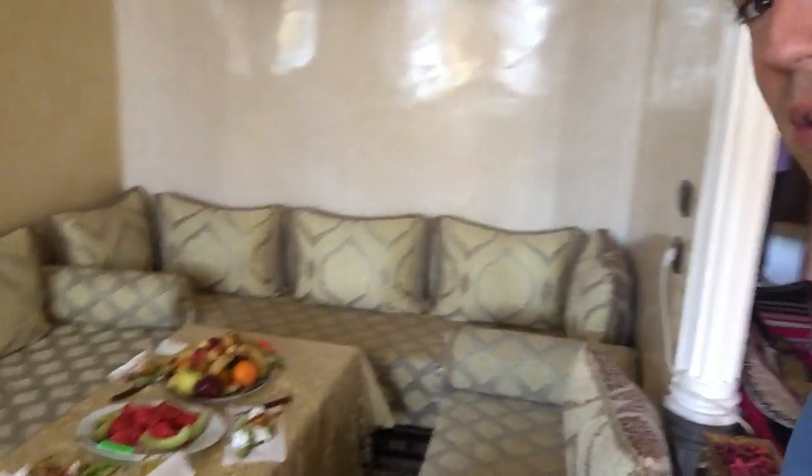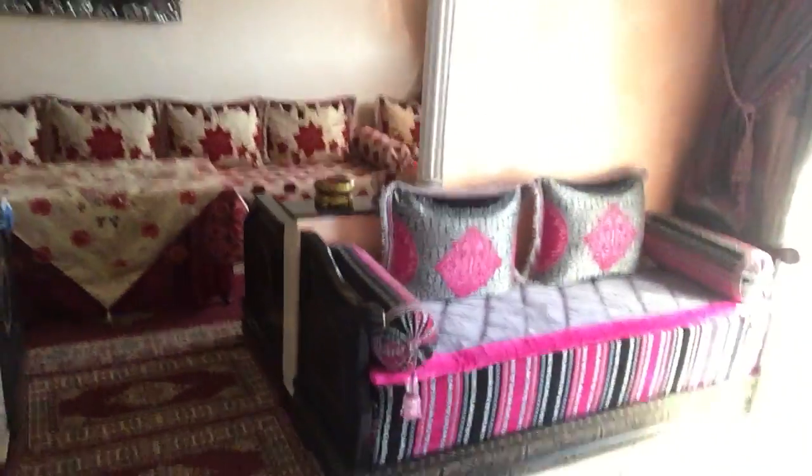Hey Maggie Drummond. I'm in a friend's house right now and they have some beautiful couches and I wanted to show you what all of the couches in a Moroccan house look like, because I heard that you had questions about what Moroccan living rooms look like.